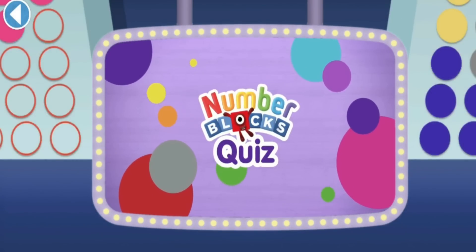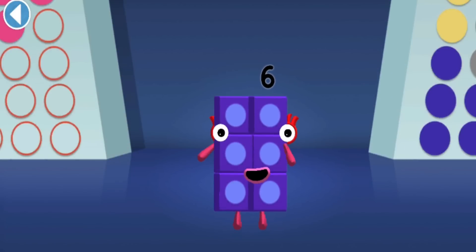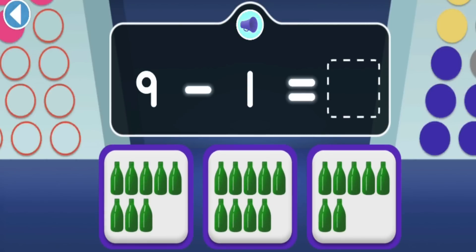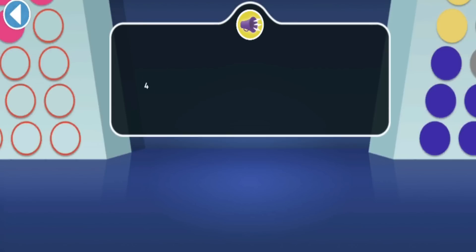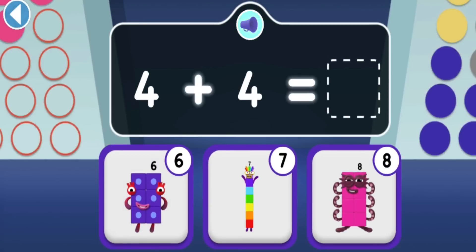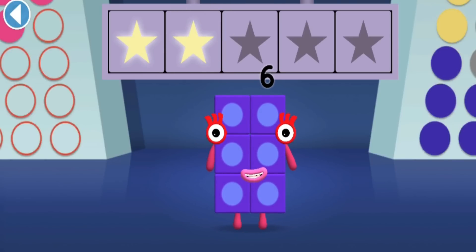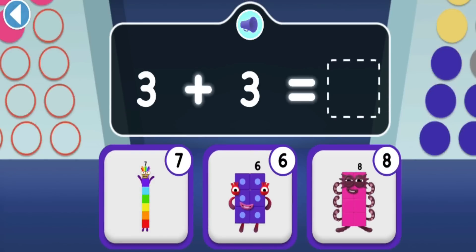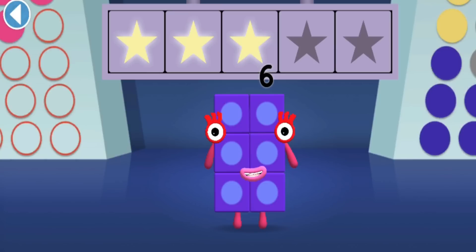Number Blobs Quiz! Hello there, it's me, Numberblock Six! Get ready to win my super shiny stars - try the quiz and be a maths whiz! Tap on the right answer. Well done, you've won a super shiny star! What does double four make? Hooray, you won two super shiny stars! Double three is... how many all together? Woohoo, you won three super shiny stars!